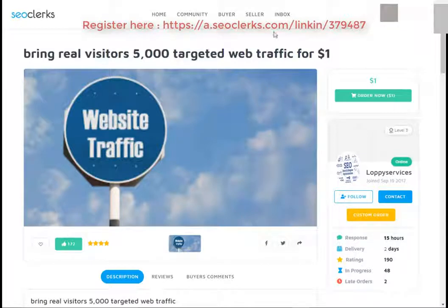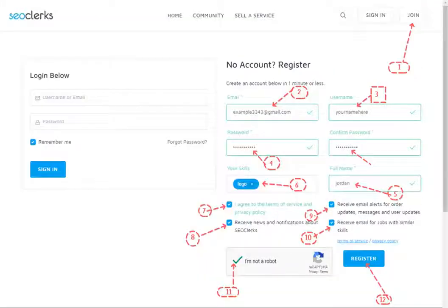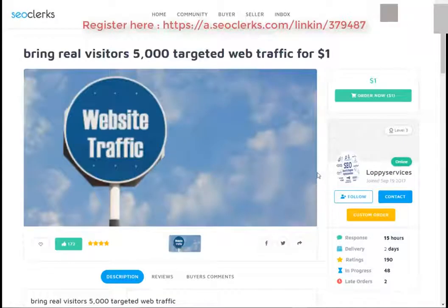First, open the link in the video description. After that you will need to register on SEO Clerk. After that you can buy this service, or any service you want, using PayPal, Bitcoin, or credit card payment methods.